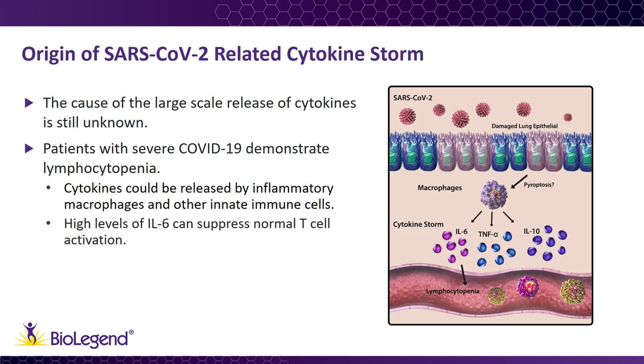One theory as to what drives the massive release of cytokines involves rapid viral replication that leads to wide-scale cell pyroptosis, an inflammatory form of apoptosis. This recruits macrophages to the lungs that in turn will amplify the inflammatory response. Though we're beginning to gain insight into the cytokine storm, important questions still remain to determine the main causes of such large-scale release of cytokines.